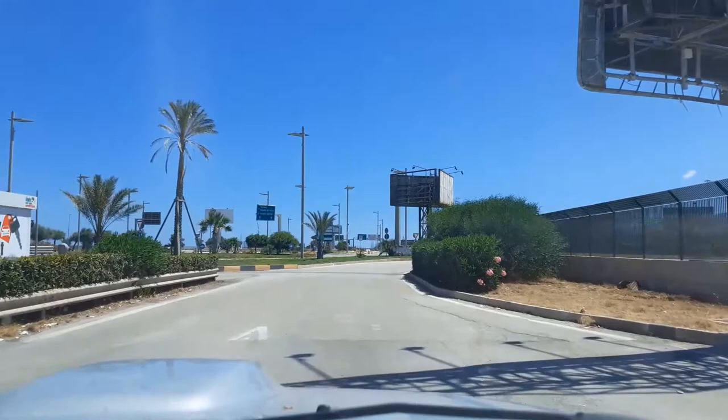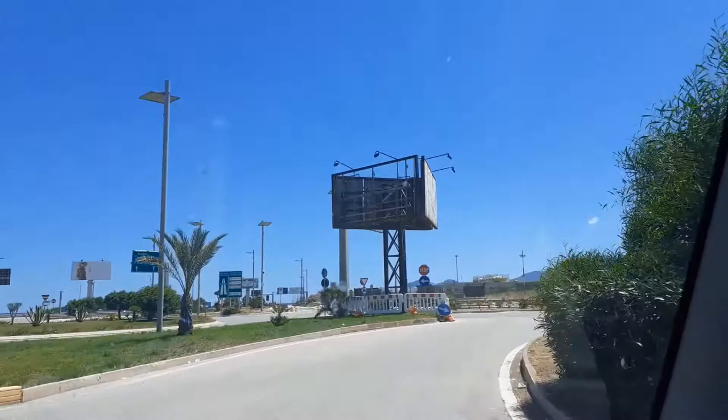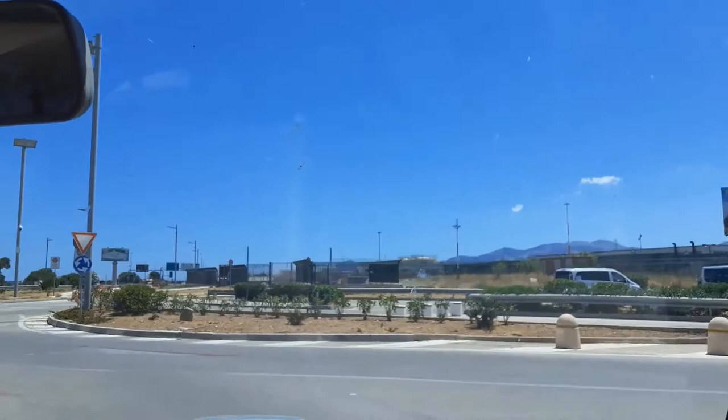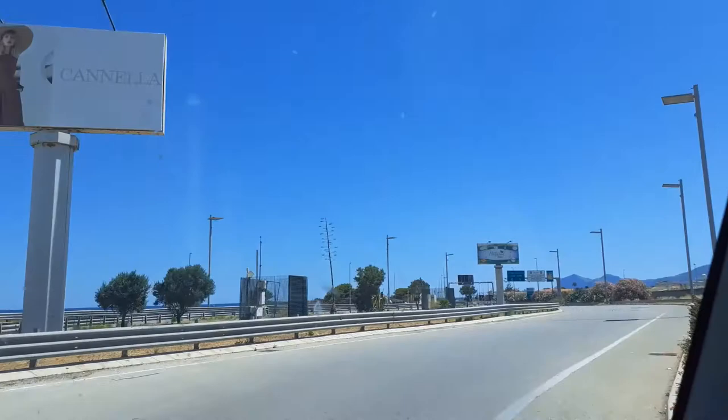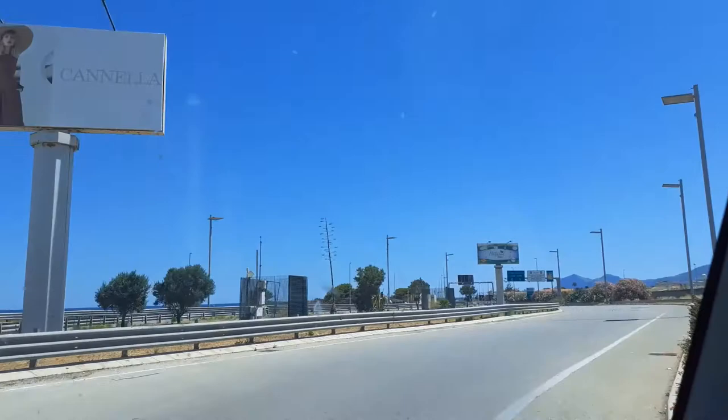You then drive to the exit and just follow the directions to Palermo. Later on I'm going to make a video about all the exits in Palermo and where they take you to. Thank you for watching this video, and don't forget to follow me on Facebook, Instagram, and YouTube. If you have questions, please send me an email at autopalermo at gmail.com. See you soon.